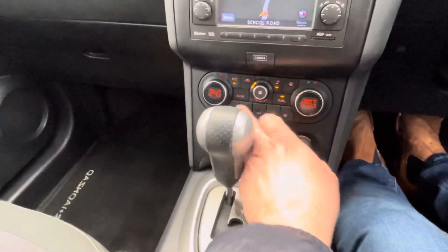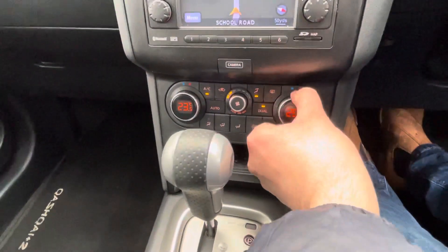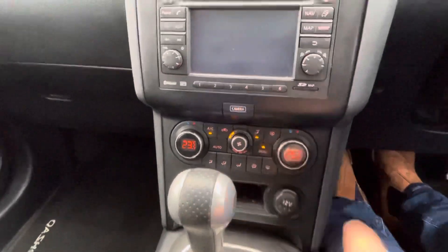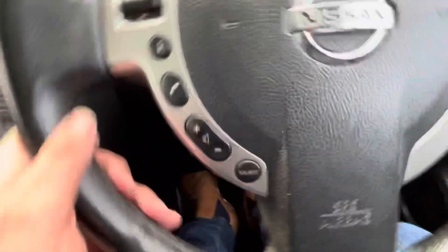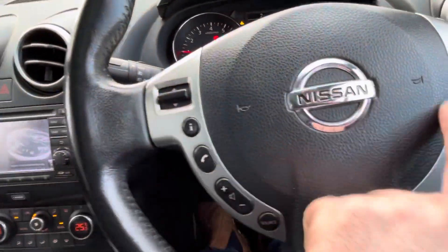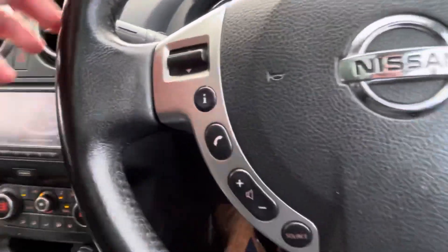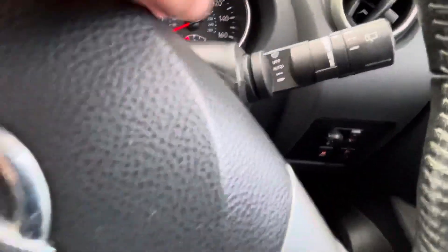You've got dual zone climate control, so the passenger can have a different temperature to the driver. You've got sat nav and a 360 camera — so a front camera as well as rear. You've got cruise control on the multifunction steering wheel to control your radio, plus rain sensor wipers and automatic headlights.